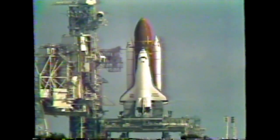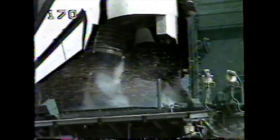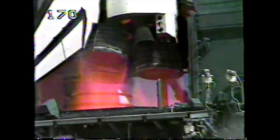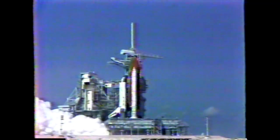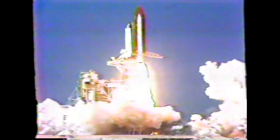T-minus seventeen seconds. We're coming up on a go for main engine start. We have a main engine start. Two, one — solid rocket ignition and liftoff! Liftoff of Endeavour on America's 50th Space Shuttle flight. Houston now controlling.